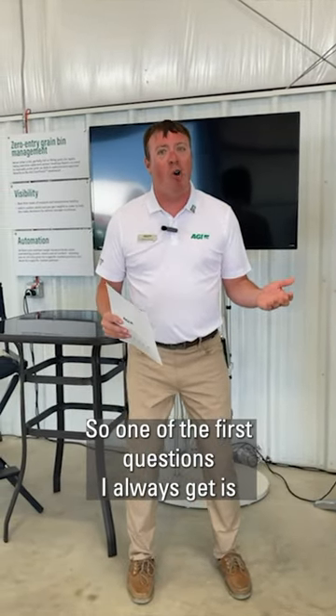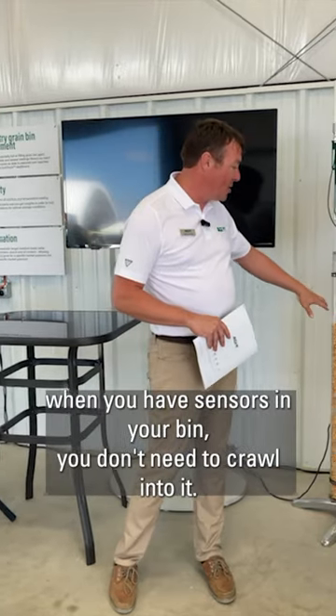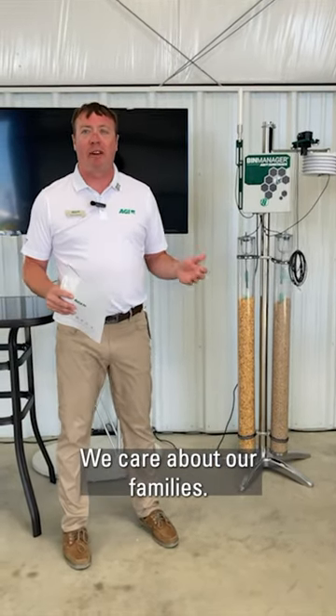One of the first questions I always get is: why do I need another piece of electronics? One of the things that I really highlight is when you have sensors in your bin, you don't need to crawl into it. We care about the people that we work with. We care about our families.